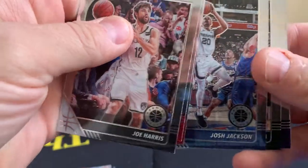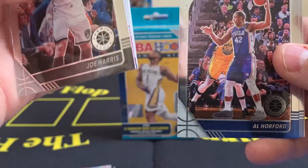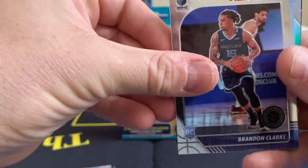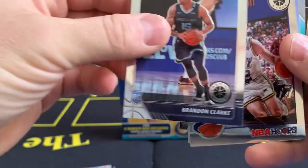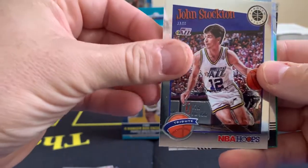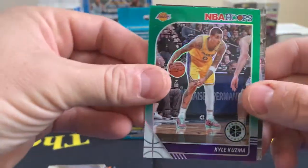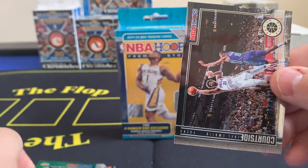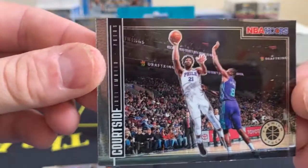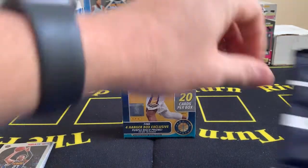Joe Harris, Davis Bertans, Otto Porter Jr., Josh Jackson, Ersan Ilyasova, Buddy Hield — should be getting into the rookies right after Horford. Yes — Brandon Clark is our first rookie. We're only going to get one rookie there. Maybe we get a silver rookie? No. John Stockton tribute, Jamal Murray silver, Kyle Kuzma green — sure wish that would have been a LeBron on a courtside.